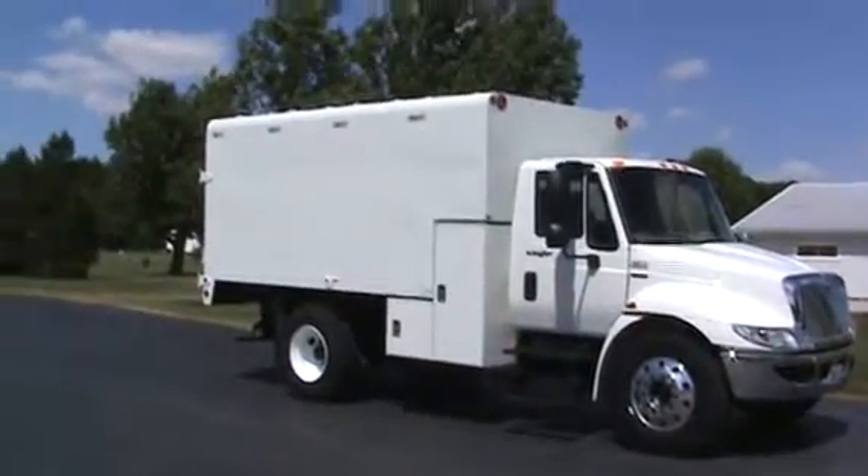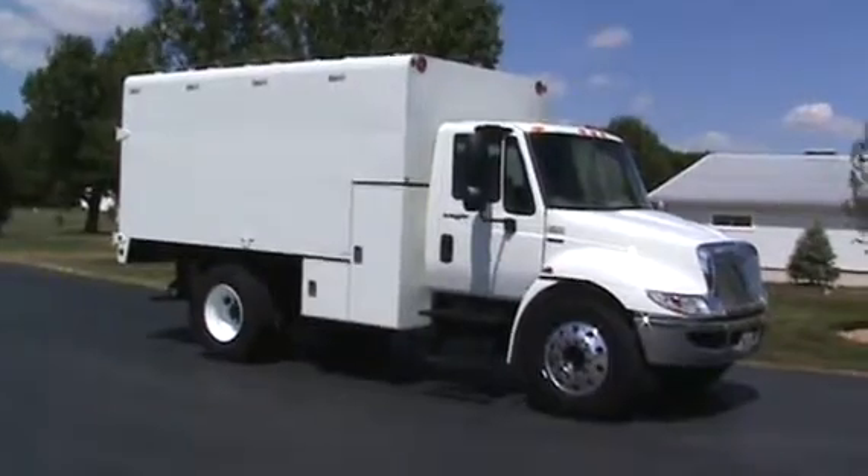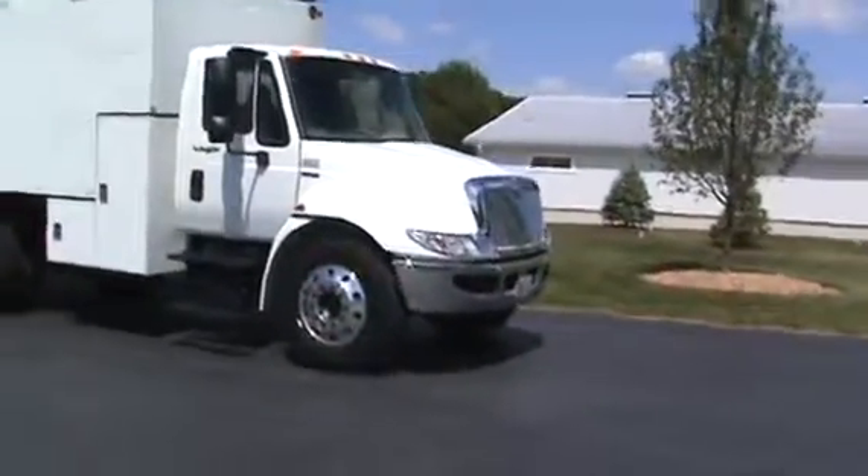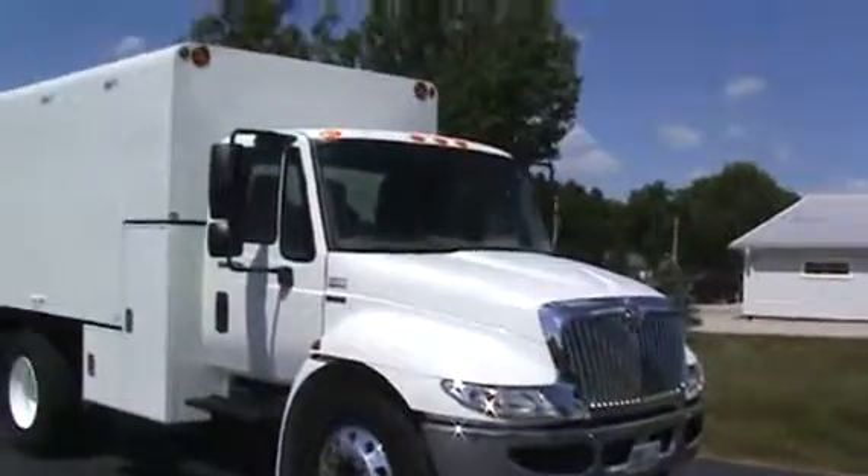Took it five hours over to have a new body put on it at Arbortech. Mechanically and cosmetically it's impeccable. You can see it's got a chrome bumper on the front, and the paint's all original on the cab.